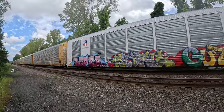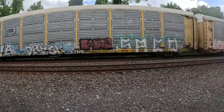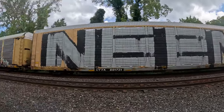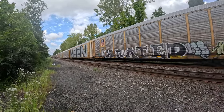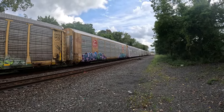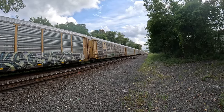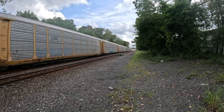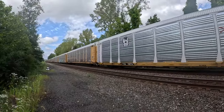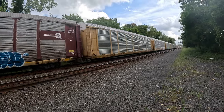It looks like a brand new car, or at least repainted — look at this one. How much spray paint did it take to paint that car? Look at that. A real car from Mexico.